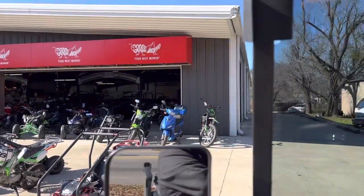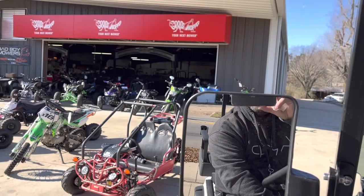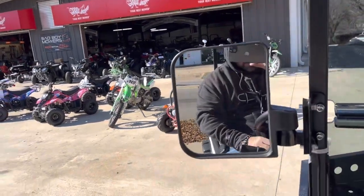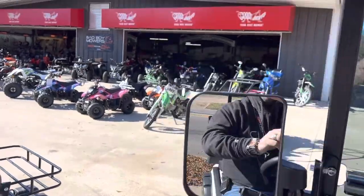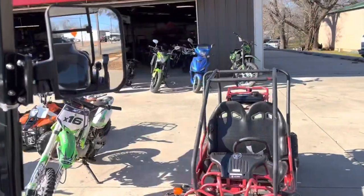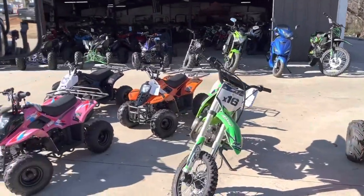I've got mopeds — we've got the Bullitt, and those are just a little over $1,000. You don't have to have a driver's license or anything to drive them. You still have to get them tagged as long as they're under 50cc. I also have 150cc and 200 fuel injection.